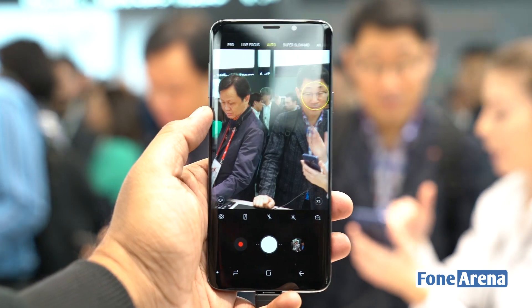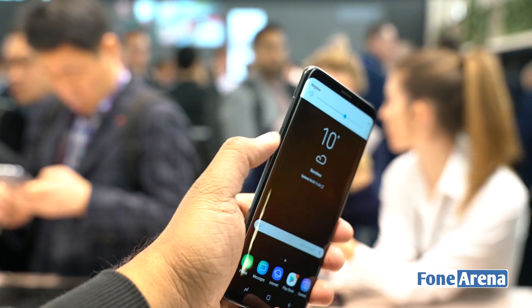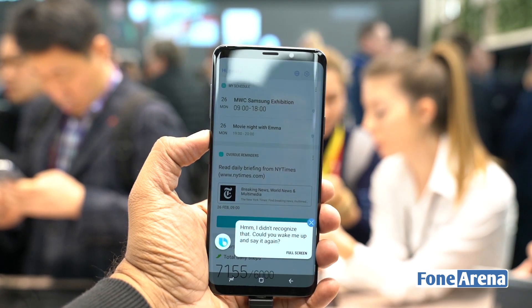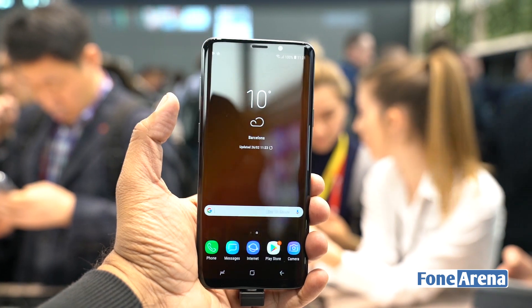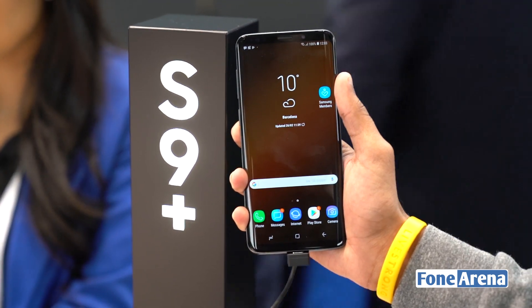Other features include stereo speakers tuned by AKG, wireless charging, IP67 protection, and a 3000 mAh battery with both wired and wireless fast charging. With a seemingly never-ending feature list, the Galaxy S9 Plus could very well be the phone to beat this year — we'll find that out when we review the device. This was Dhrubh Bhattani from PhoneArena. Thanks for watching.